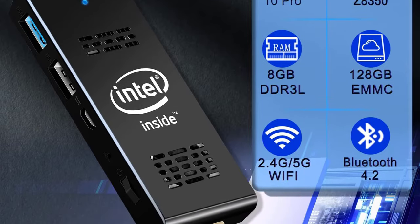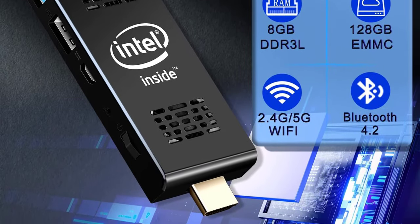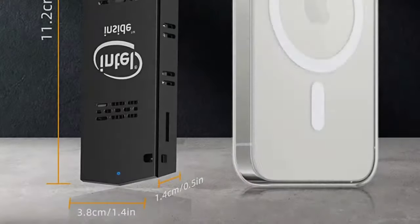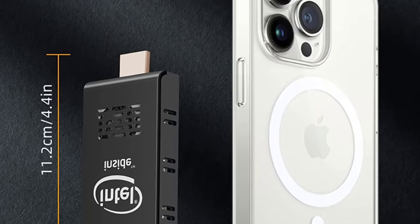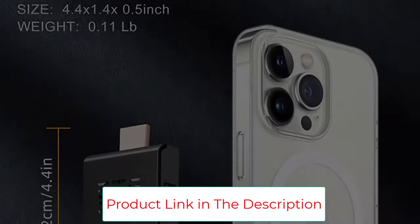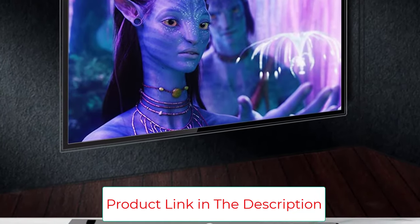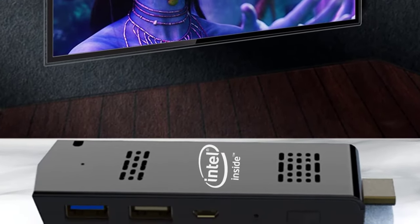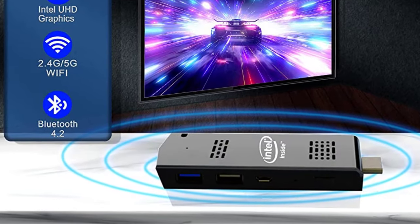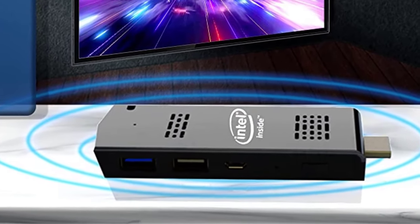Wi-Fi and Bluetooth: this mini computer stick has dual-band Wi-Fi 2.4G and 5G, Bluetooth 4.2. You can connect many wireless devices you need, such as wireless keyboard and mouse, wireless speaker, wireless printer, network camera, etc. Stronger and more stable Wi-Fi wireless signal makes everything like online homework, classwork, word processing, internet surfing, online shopping, streaming, and video smoother.